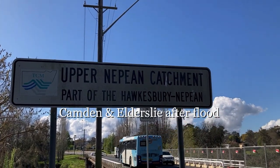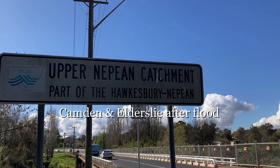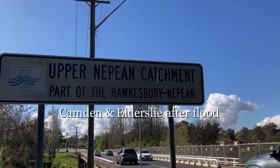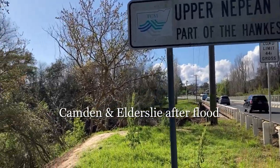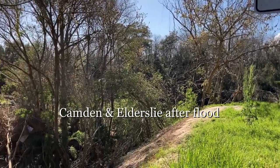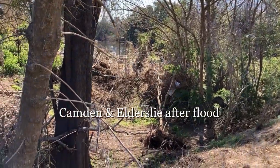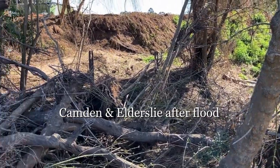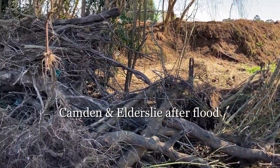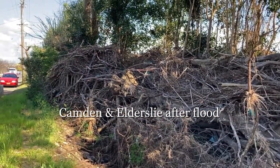Here we are at the Upper Nepean Cashman, part of the Hall Street Nepean River on Camden Valley Way. As you can see, there must have been a large volume of water to brush up along this bank here and deposit all these trees into this area where the floodwaters rushed to.